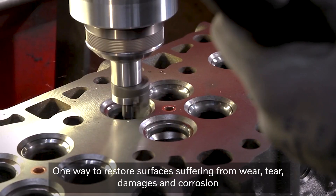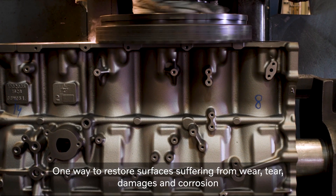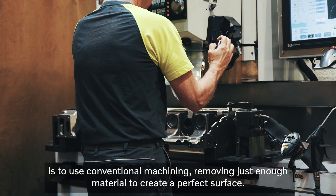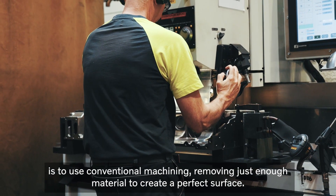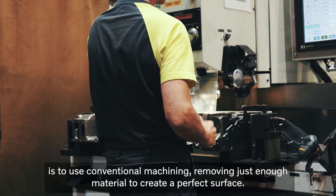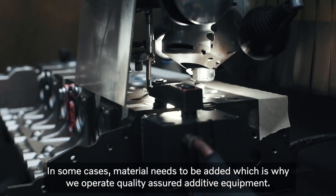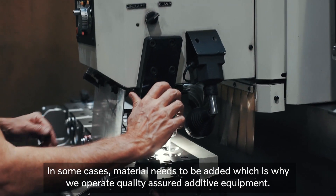One way to restore surfaces suffering from wear, tear, damages and corrosion is to use conventional machining, removing just enough material to create the perfect surface. In some cases, material needs to be added, which is why we operate quality-assured additive equipment.